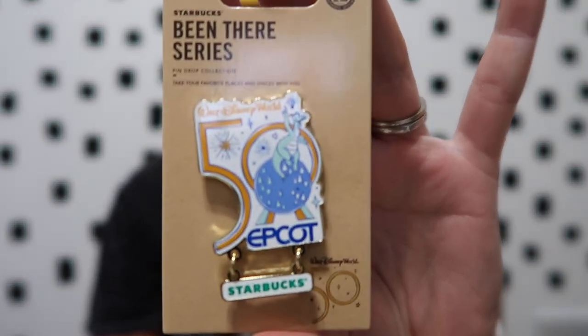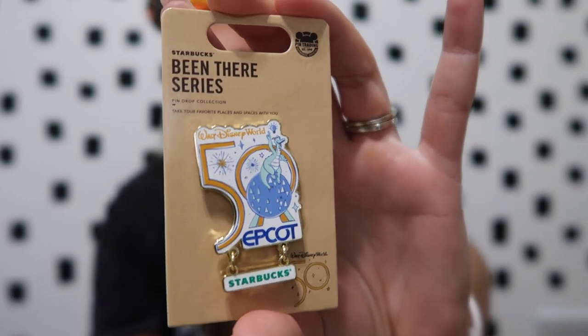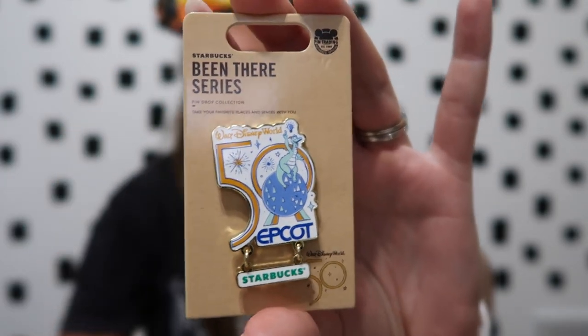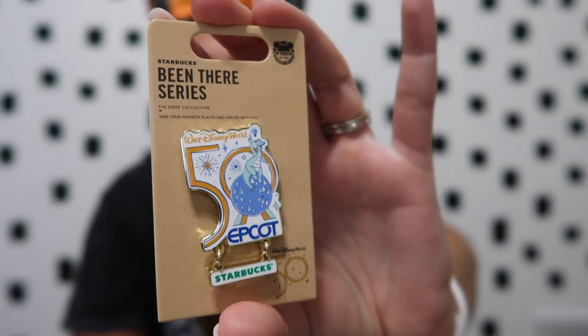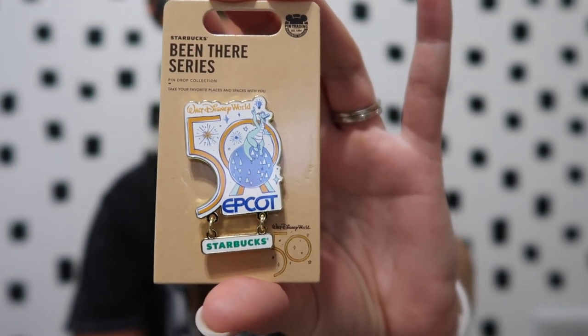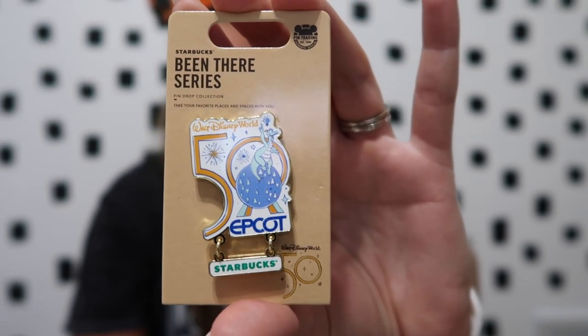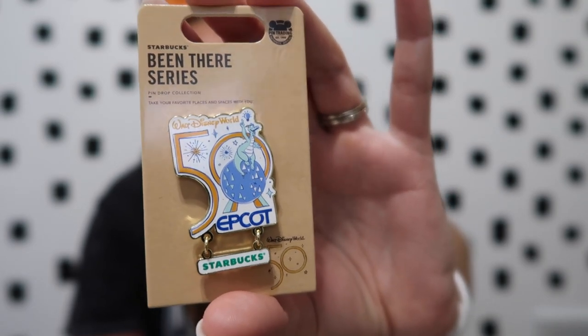Similar to my Epcot mug, I was also finally able to get the Epcot Starbucks 'Been There' pin, so now I've completed my collection for this series. They also created pins for every park and actually did pins for Disneyland and California Adventure as well. So I now have all of the park pins in America. Those two items I was super pumped about — they've been on my list forever and I finally was able to check them off.